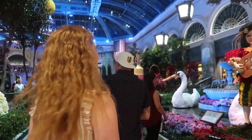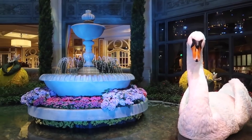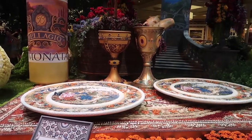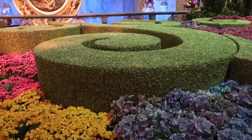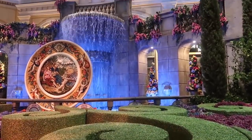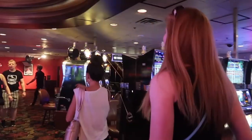Number 6, the Bellagio Conservatory and Botanical Garden. You want to make sure you have plenty of space on your phone or your camera, because this place is so beautiful and unique you're going to be taking pictures the whole time. Something else that's really cool is they change the theme every season, so when you make another trip back to Vegas, you can come check it out and see a whole new setup.